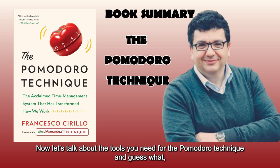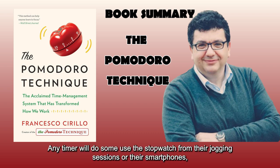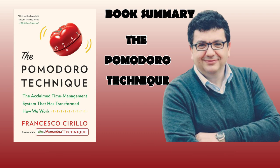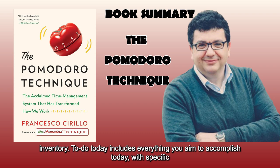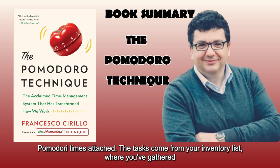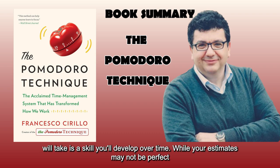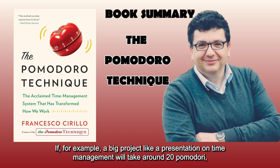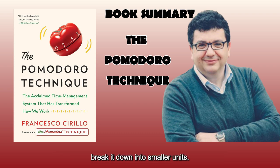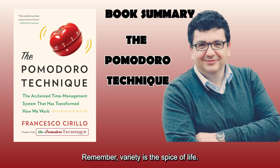The tools you need for the Pomodoro Technique? Just a timer and two lists. Any timer will do — some use the stopwatch from their jogging sessions or their smartphones, set to do-not-disturb mode while working. The two lists are: 'To Do Today' and 'Inventory.' To Do Today includes everything you aim to accomplish today, with specific Pomodoro times attached. Tasks come from your Inventory list, where you've gathered all the tasks you want to complete at some point. Estimating how many Pomodoros a task will take is a skill you'll develop over time. Varying your tasks helps maintain motivation — break big projects into smaller units, as working on achievable tasks is more rewarding than slogging through a giant project.